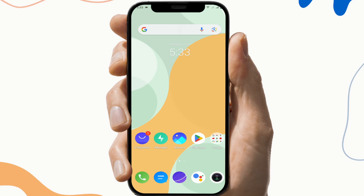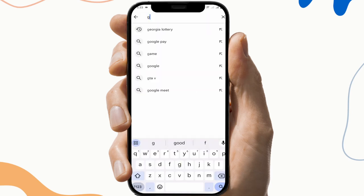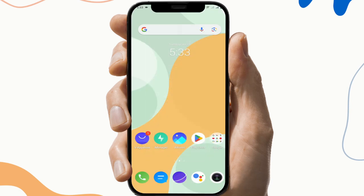So the next fix is to update the application. To do this, first go to the Play Store, search Georgia Lottery, and check if there is any update available. If the update button is available, click on it, update the application, and check if the application is working or not.